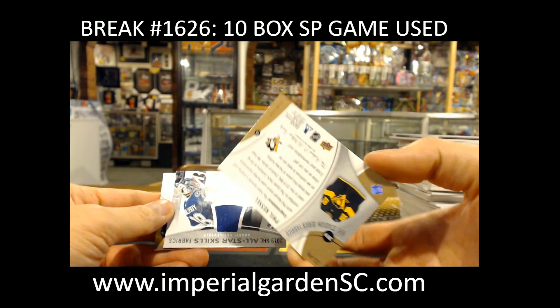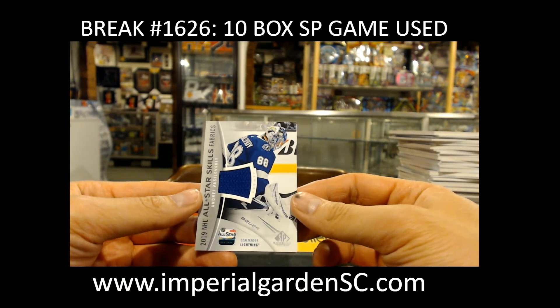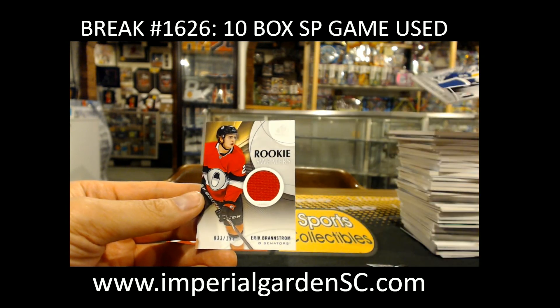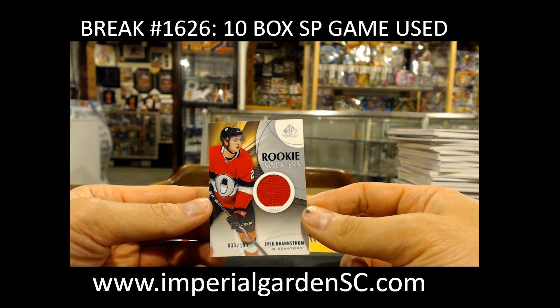Authentic rookie auto of Joel Esperance for Dallas — going to Anoka. Stadium Series patch, number 32 of 35, of Phil Kessel going out to Bolo Nut. All-star skills fabric of Andrei Vasilevskiy for Tampa — going out to Rail Wings. Eric Braunstrom, 33 of 199, for the Senators.